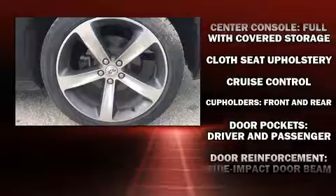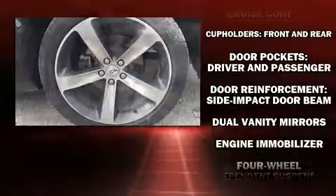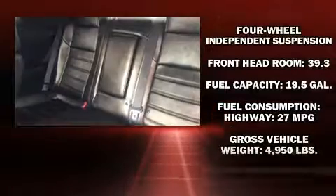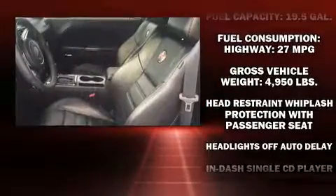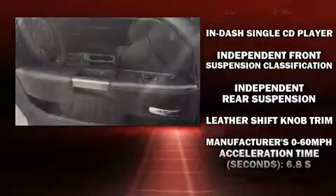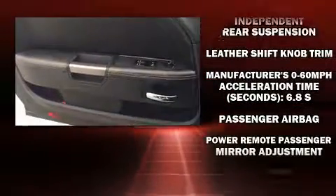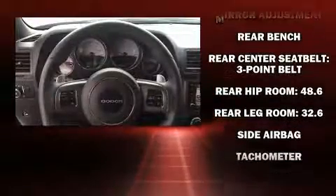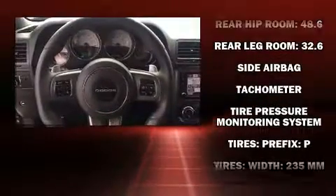and a split folding rear seat. Dodge also prioritized safety and security with features such as dual front impact airbags, head curtain airbags, traction control, brake assist, anti-whiplash front head restraints, ignition disabling, and four-wheel disc brakes with ABS.